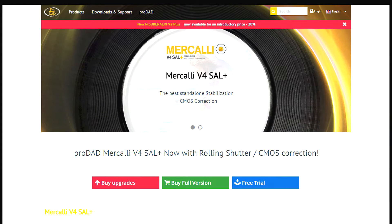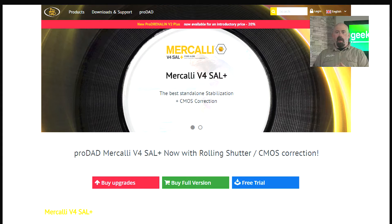These are basically add-on programs — third-party programs that you can get upgrades to. For instance, this Mercalli V4 Cell Plus is basically rolling shutter stabilization for your videos so you can have better videos. If you're doing sports or gaming and need less jittery footage, this is the program you'd use to help with that.